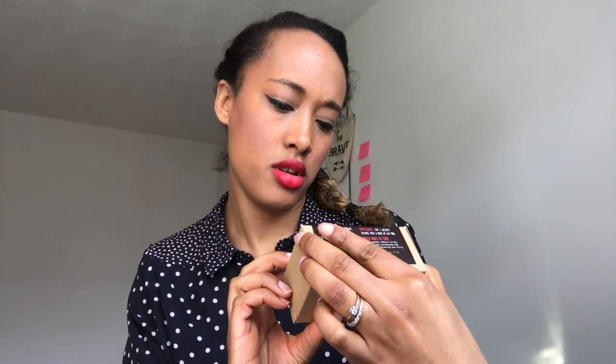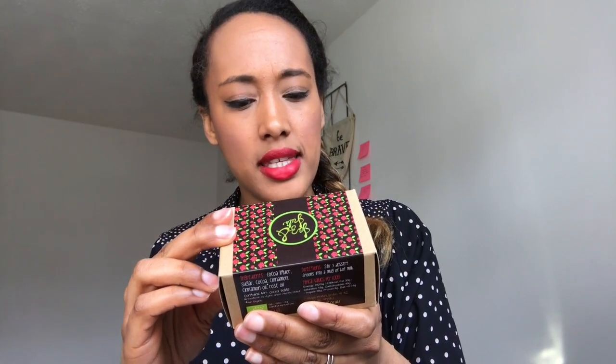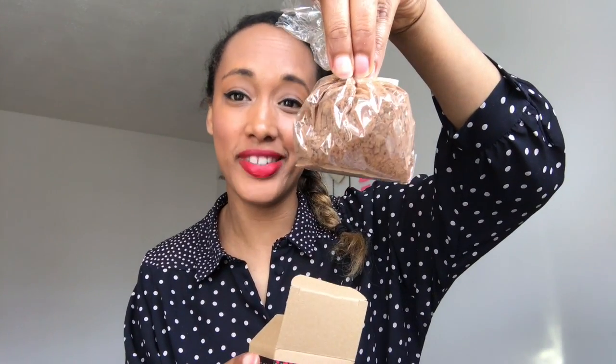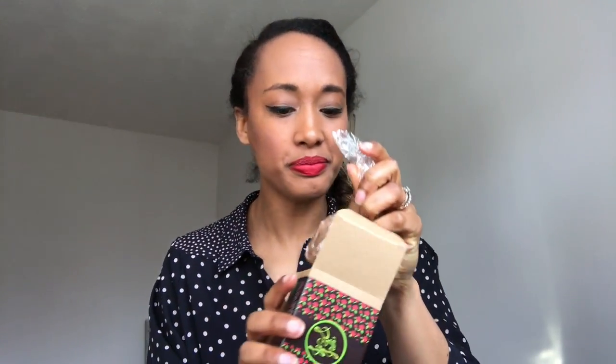Next we have some drinking chocolate — I think it's called Jazz and Jewels. It's a cinnamon rose flavour, handmade and natural with lovely packaging. Inside it's a bag of cocoa powder drinking chocolate. I can't quite smell the rose coming through but I'm really excited to give this one a try.